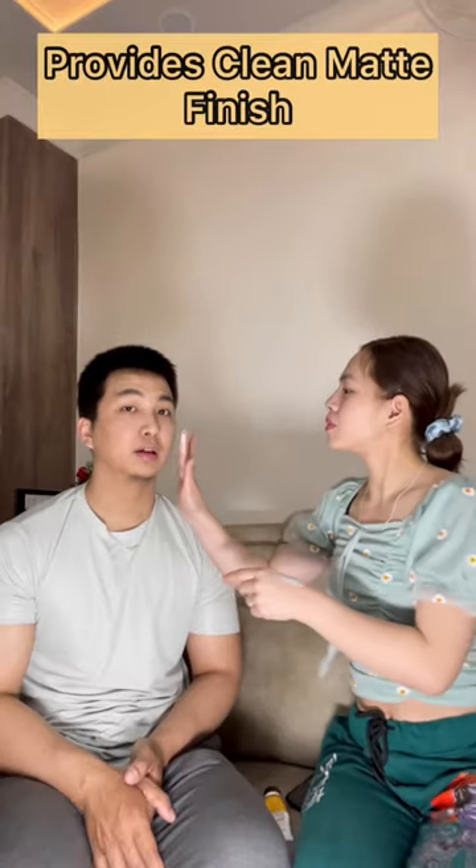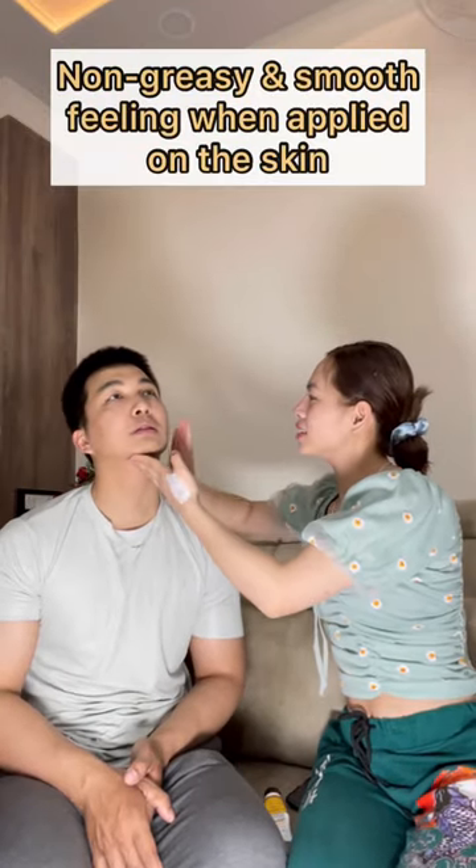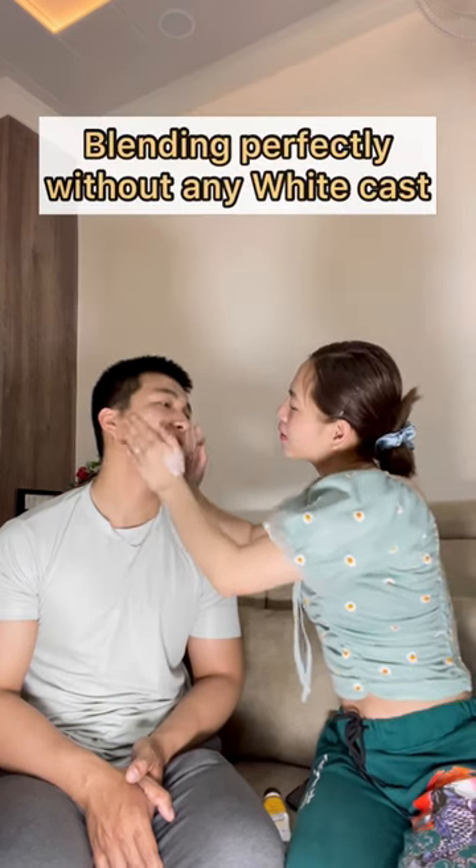Its anhydrous silicone base provides a dry-touch effect, giving a light, non-greasy, and smooth feeling when applied on the skin, blending perfectly without any white cast.